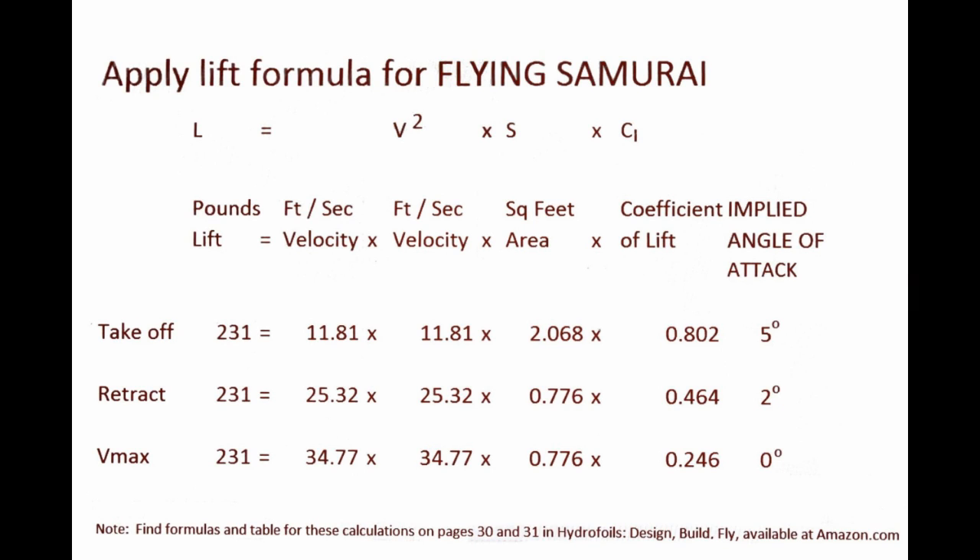For you techies, here is the classic lift formula, showing 8 mph takeoff with 5 degrees angle of attack on the foils. Then 60% of the area is retracted at 17 mph and 2 degrees. The top speed is 24 mph with 0 degrees angle of attack.